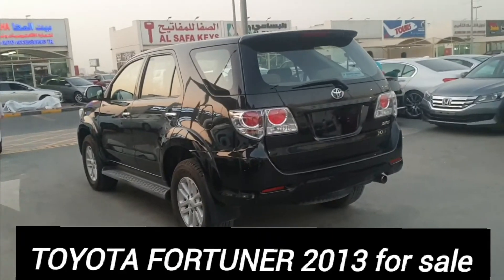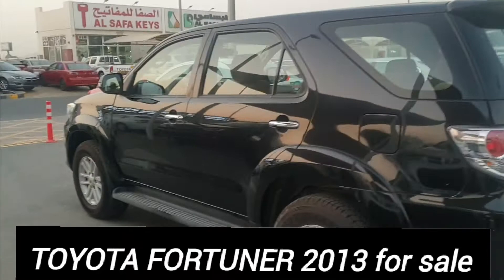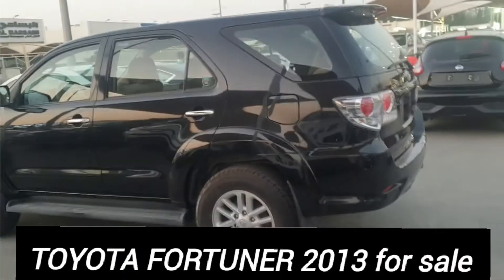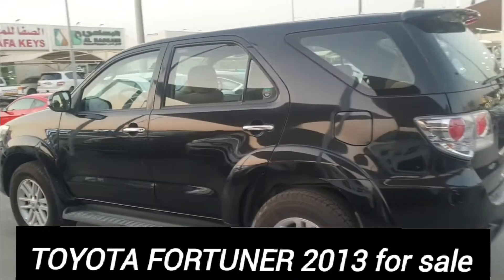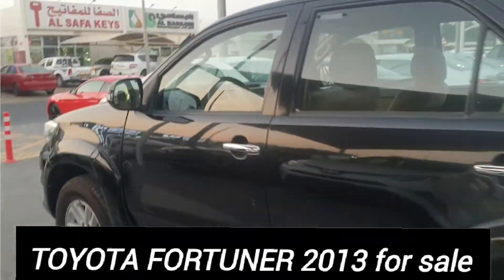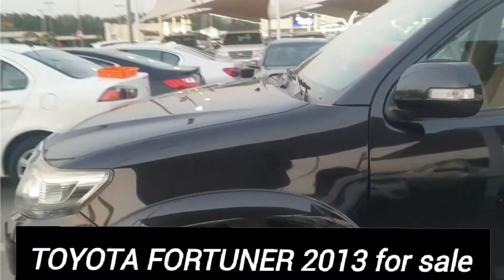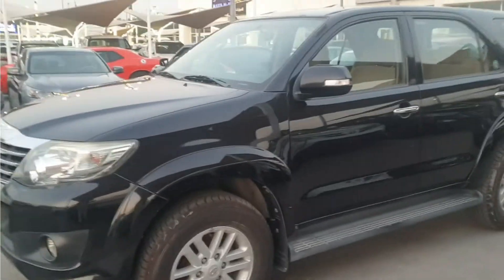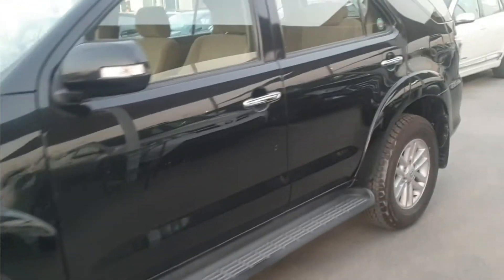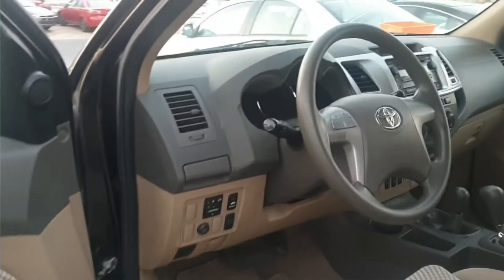The exterior color is black, and inside I will show you the beige color. Very nice and very clean car — genuine paint, no accident, no repaint. Only 92,000 kilometers, and the full service history is available at Toyota. Very nice and very clean car, and I have two keys with me.